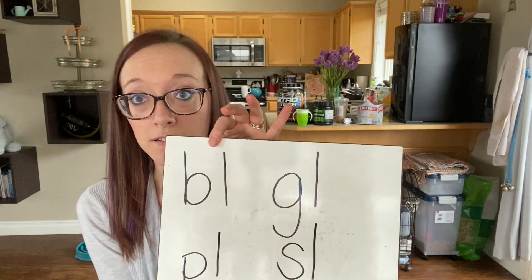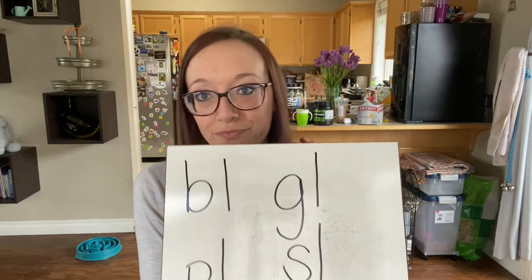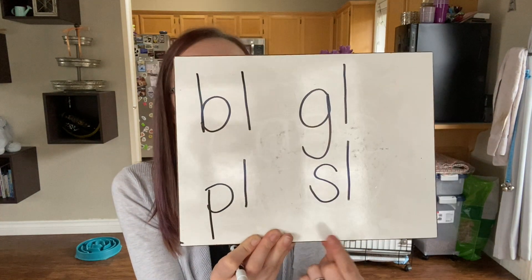Others of you this week are working on L blends. An L blend is when we have an L that comes after another letter, and it makes a slippery sound — it slides right together. So instead of saying B-L separately, it says 'bl' — like 'blue.' Or 'gl' — like 'glide.' We have 'pl' — like 'I like to play' — and 'sl' — like 'let's slide.' You'll work with blends that have L as their second letter.